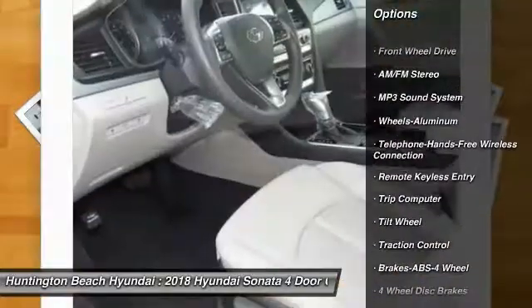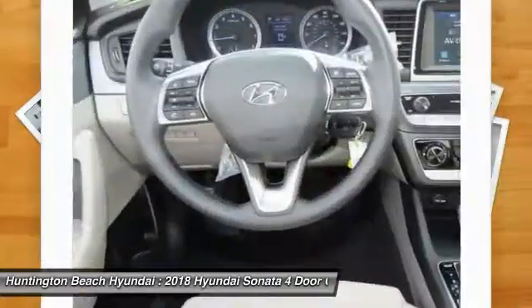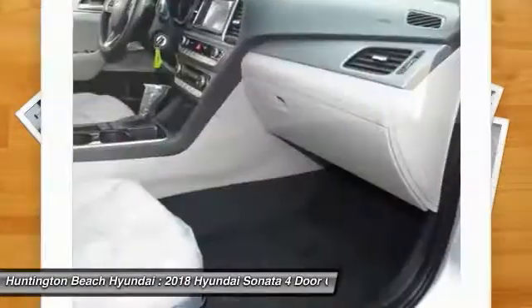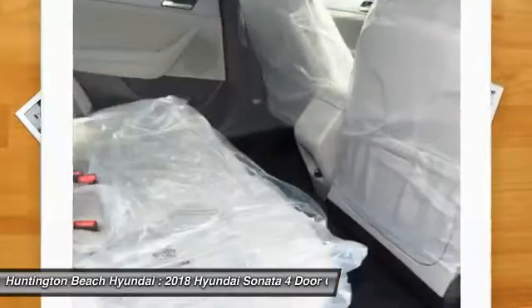Traction control, anti-lock braking system, Bluetooth wireless data link for hands-free phone, power steering, cruise control, aluminum wheels, front wheel drive, AM-FM stereo radio, rear defrost.